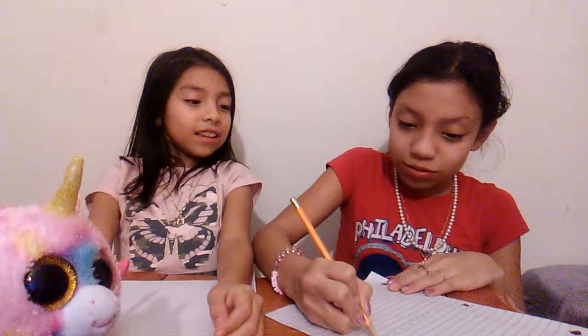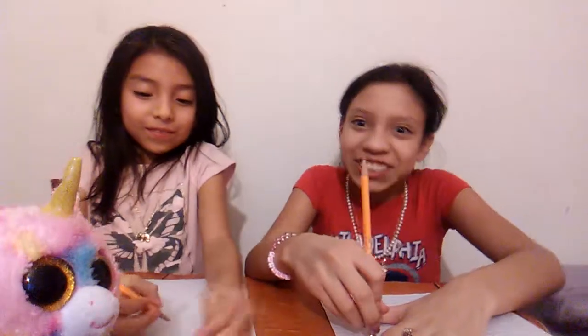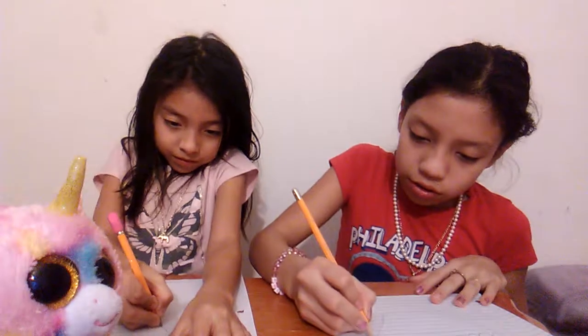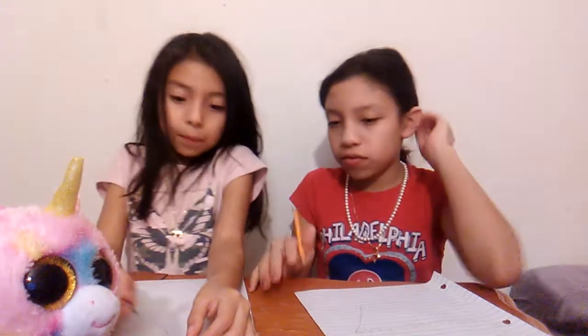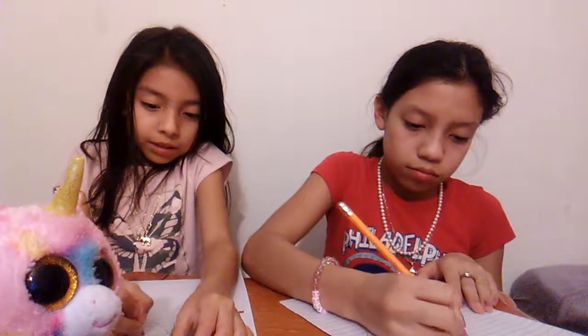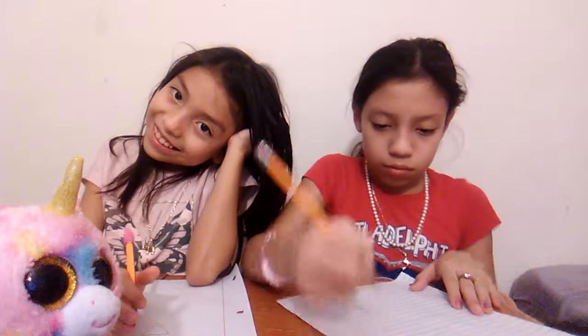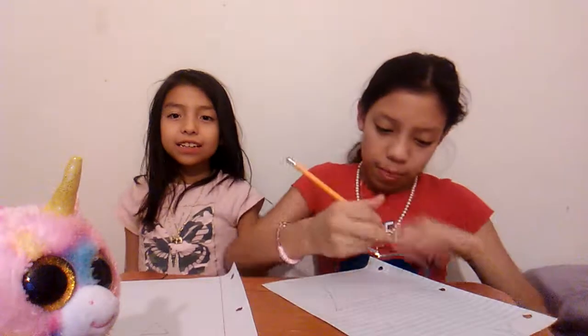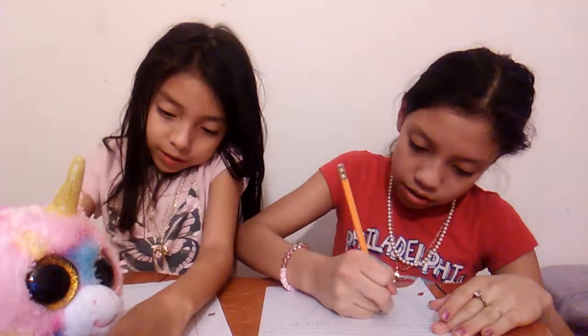Yes! Two points for me! We have to get five points. It doesn't matter, just draw whatever, but it needs to be a unicorn. Mine is already looking good, I think. Well, mine is horrible already. I kind of like it — you guys can see this thing, it's horrible.